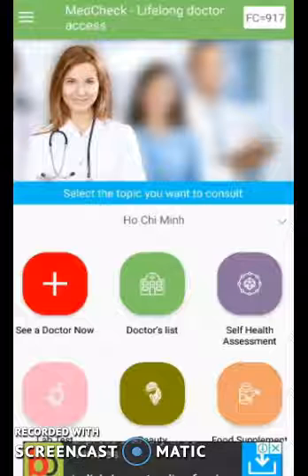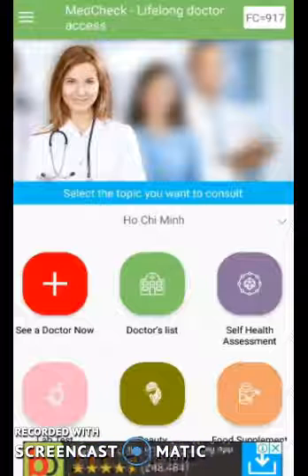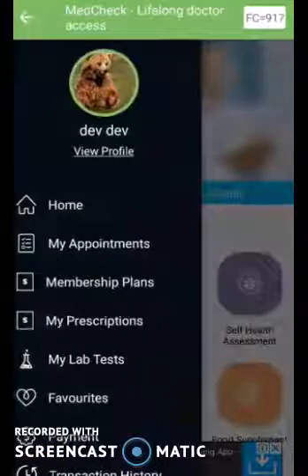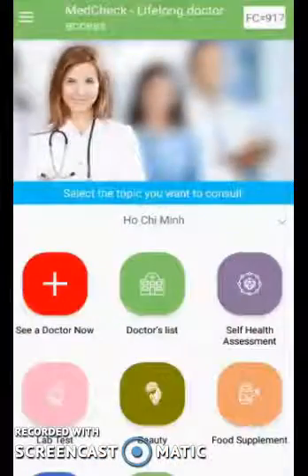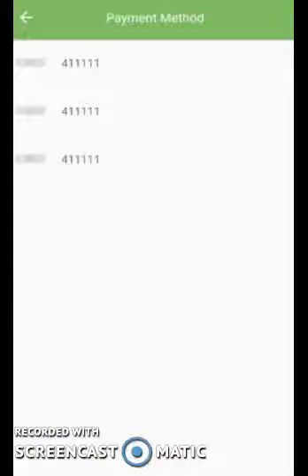Next, let me show you this application called MedCheck. This is a platform where a user can consult with a doctor directly from within the application. There are many features we have implemented. For example, the user needs to subscribe to a membership plan in order to use this application, and for that they need to make the payment from the payment section, which we have implemented.